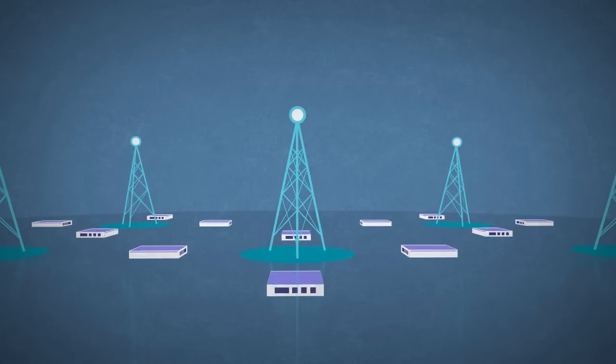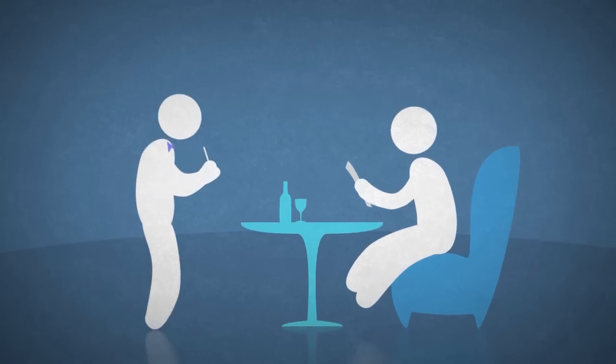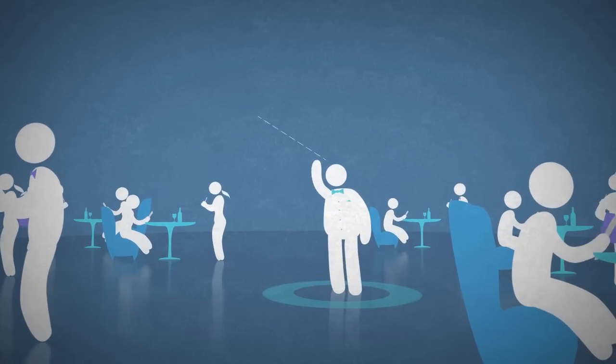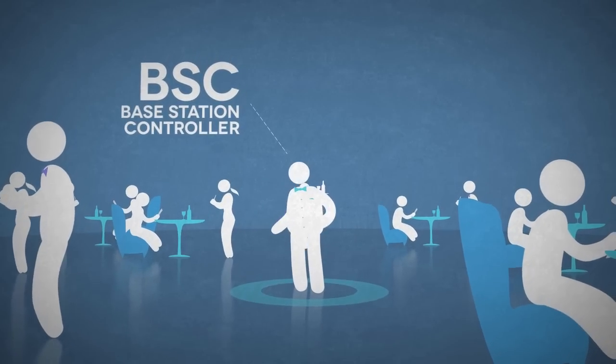Think of it this way. In a restaurant setting, the base stations would be your waiters and waitresses. If you want to order, all you have to do is raise your hand and call their attention. The restaurant managers, in this case, are your base station controllers. They make sure every table has someone to attend to the diner's needs at all times.